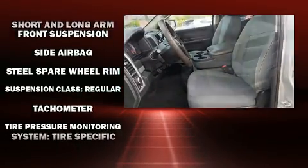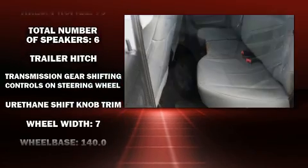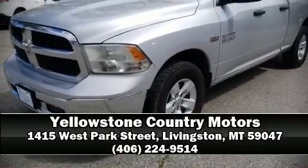Passengers are protected by various safety and security features, including dual front impact airbags, front and side impact airbags, traction control, brake assist, ignition disabling, and four-wheel disc brakes with ABS. Stop by our dealership or give us a call for more information.